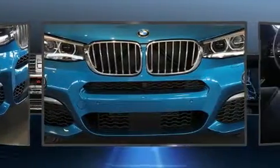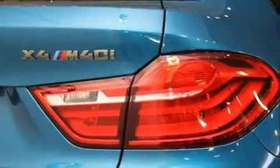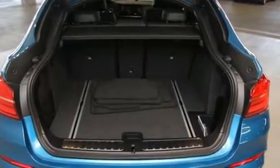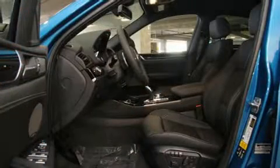It includes leather upholstery, front and rear reading lights, speed-sensitive wipers, a power seat, an outside temperature display, a power rear cargo door, and power windows. With high-intensity discharge headlights illuminating your path, you'll always appreciate maximum visibility.